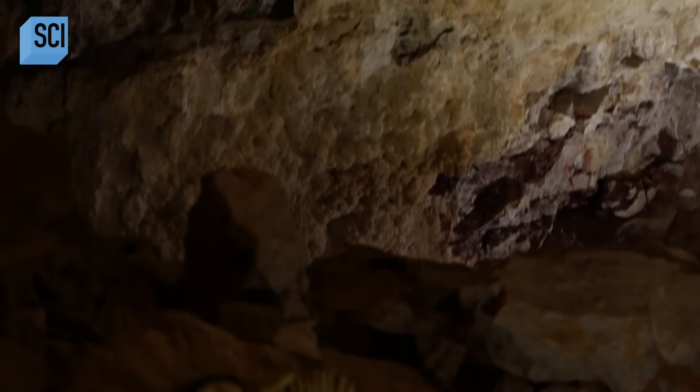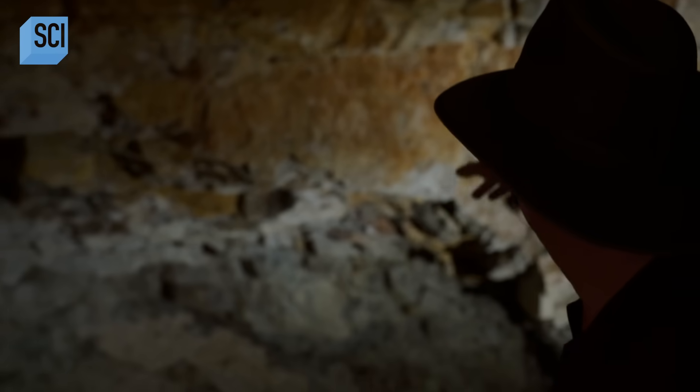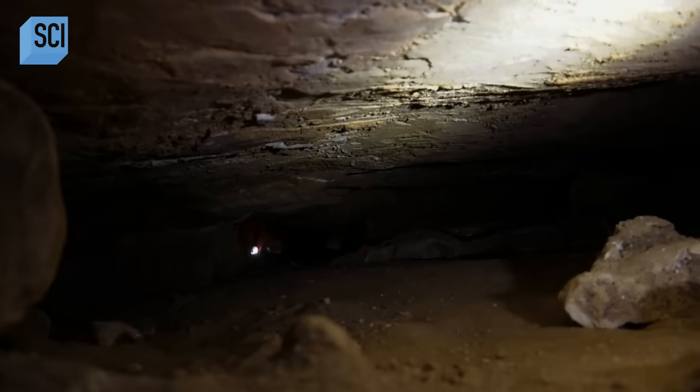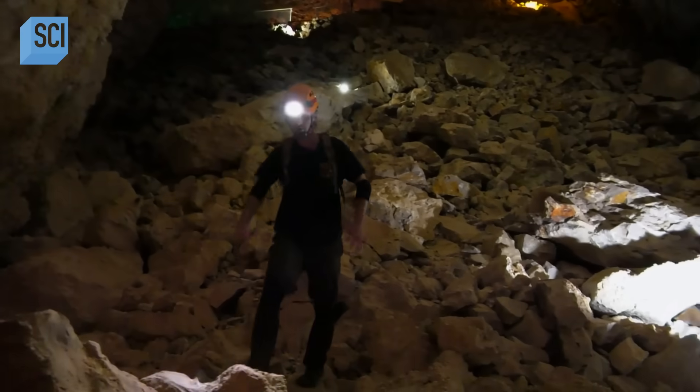During the excavation, a complete skeletal set was found there. He was stupefied to realize he'd found a gold mine. Their mysteries are still being unraveled. We'll be hiking in complete darkness with nothing but our headlamps on.